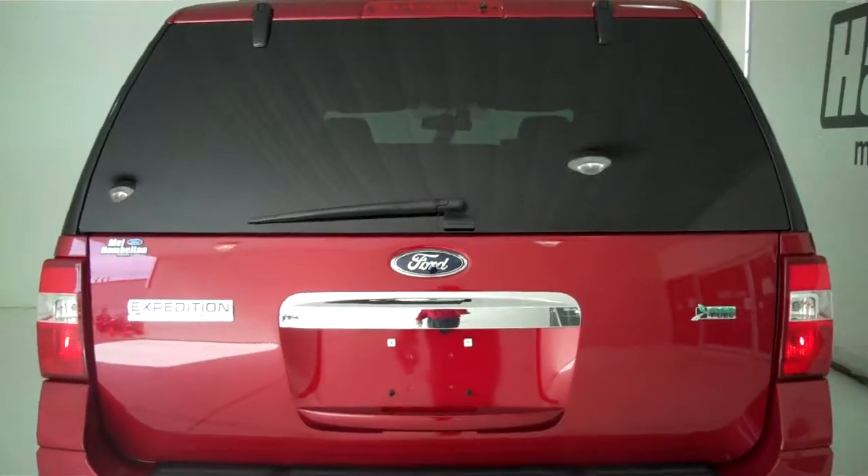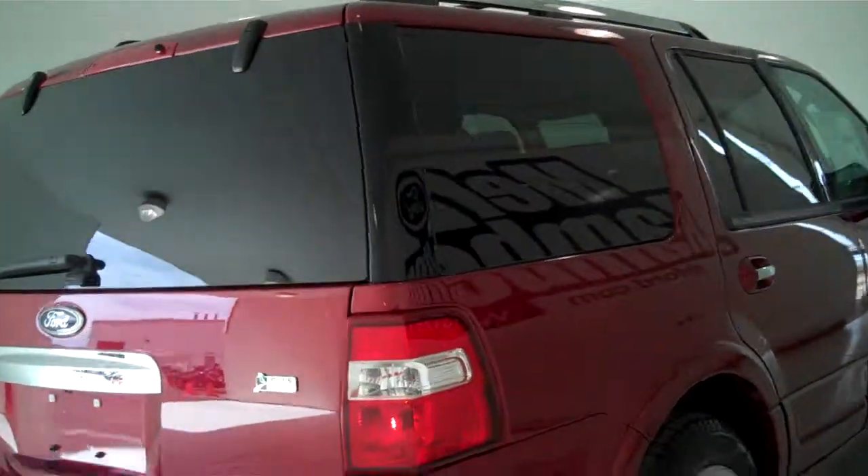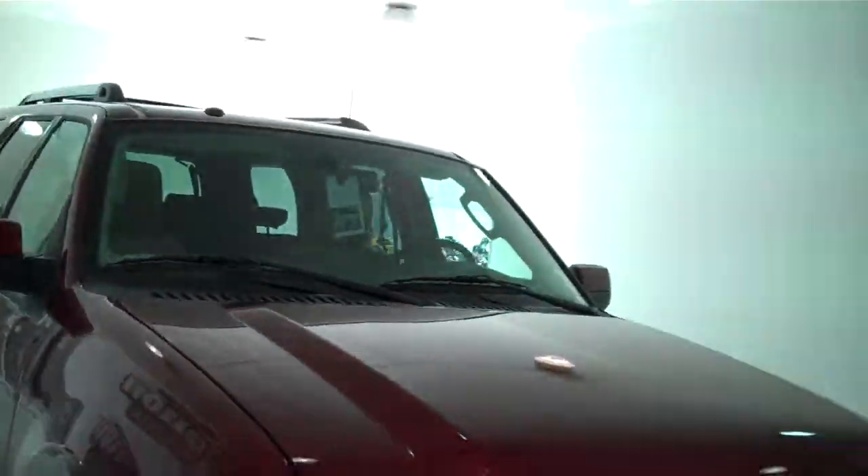You can see this vehicle and all of our inventory at mhford.com, or come out and see us in person at the big corner of 119th and Kellogg. That's Mel Hamilton Ford, the original volume center. We thank you for looking.